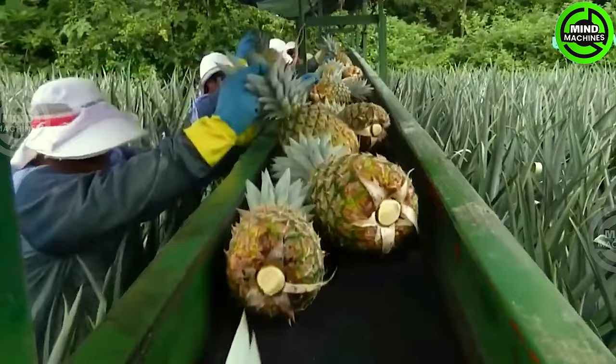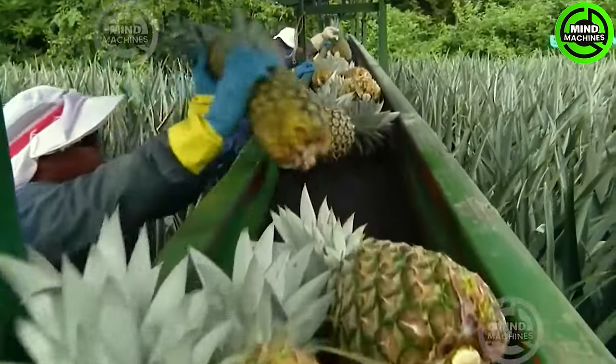Look at how smoothly and carefully these juicy, delicious pineapples are harvested, more gracefully than ever.